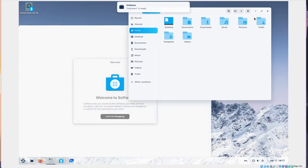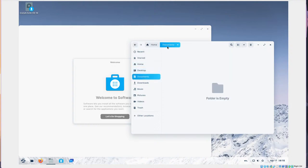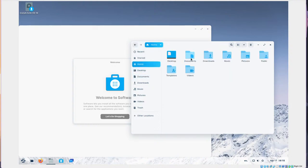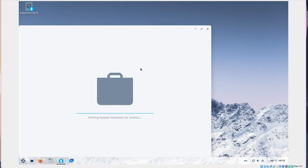Rounded edges everywhere — they're mimicking a bit of the macOS Big Sur concept. Everything is very rounded and white with blue highlights. I do like the way they've highlighted things here; nothing is glaring on the eyes. Let's check out the software center — it says it's getting Flatpaks.